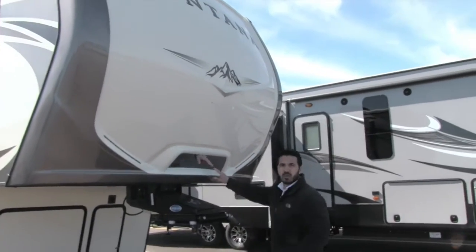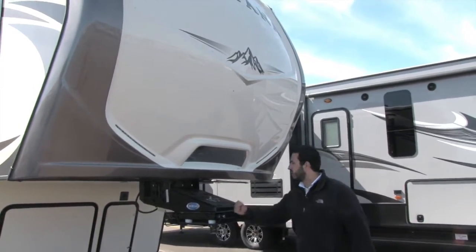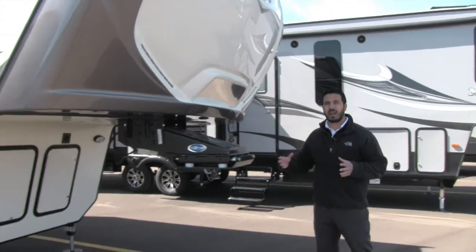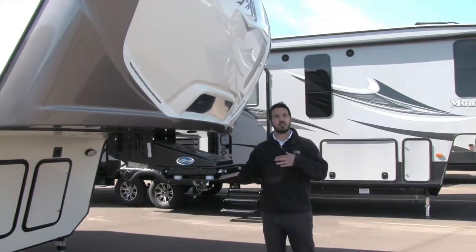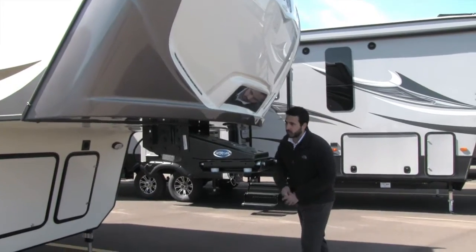Right here is going to be a mirror, so when you are backing up it's nice and easy to see the king pin and go ahead and line that up. Speaking of the king pin, this is going to be the Moride hitch pin. The big advantage is it's going to take out a lot of the bucking and chucking — it uses rubber and has about an inch and a half of movement in either direction, so as you start and stop the truck you won't feel that bucking and chucking from within your tow vehicle.